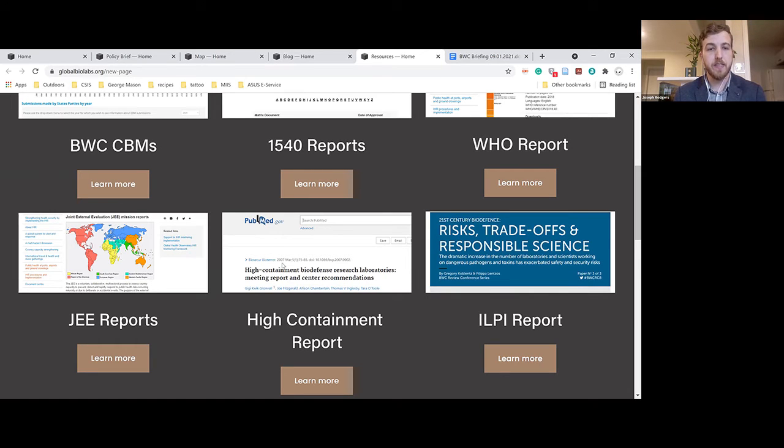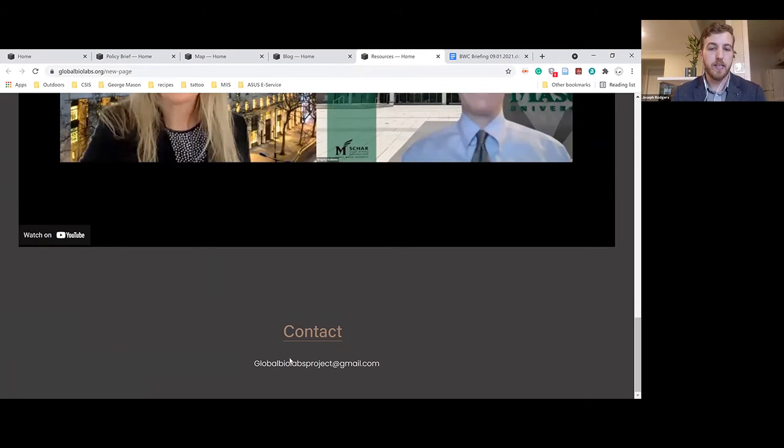One last thing to note about the website: as you go through the entries in our map, if you notice anything that is wrong or needs correction, or have information that might be valuable and fits our categories, please don't hesitate to reach out at globalbiolabsproject@gmail.com, which is at the bottom of every webpage. Please do reach out to us with any information or corrections.